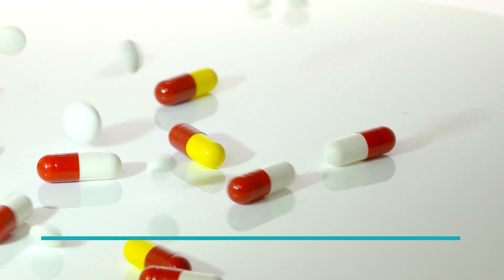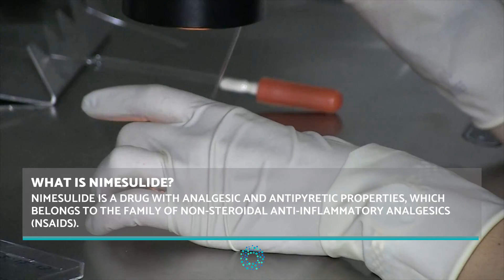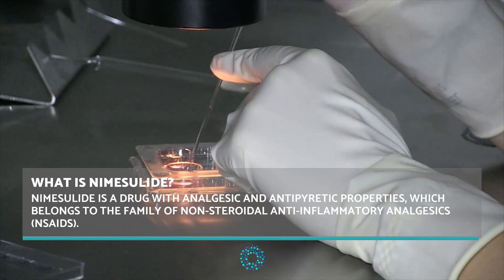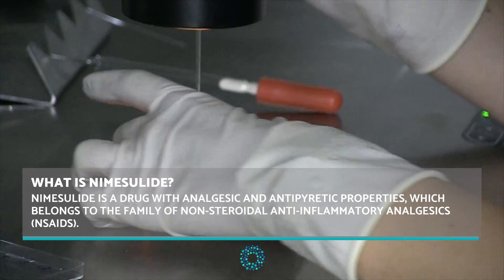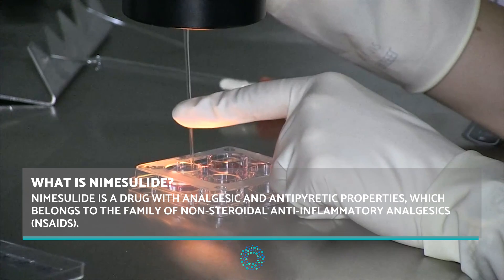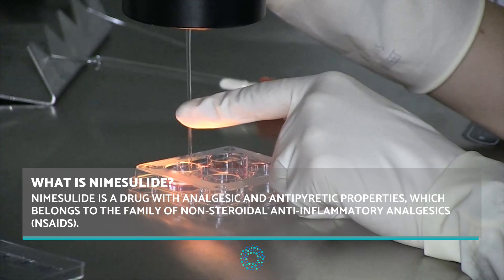Nemecilide is a drug with analgesic and antipyretic properties which belongs to the family of non-steroidal anti-inflammatory analgesics. Nemecilide was created to provide pain relief to people who were at risk of gastric diseases such as gastric ulcers,